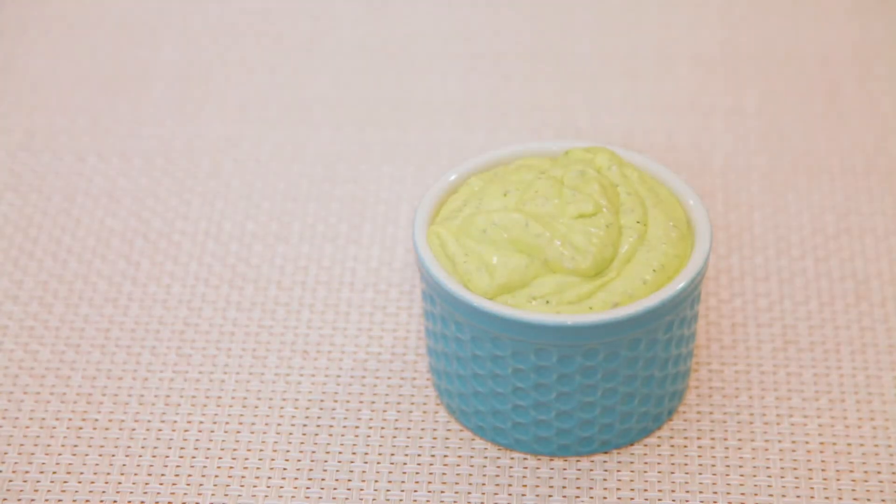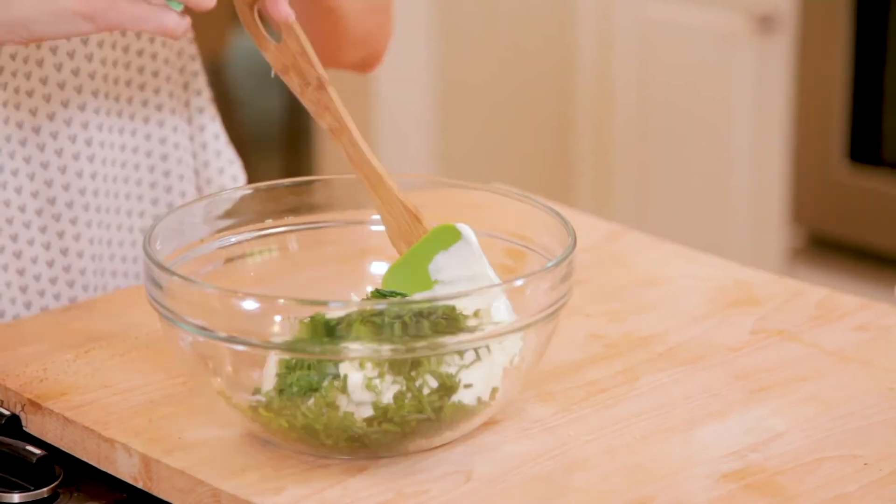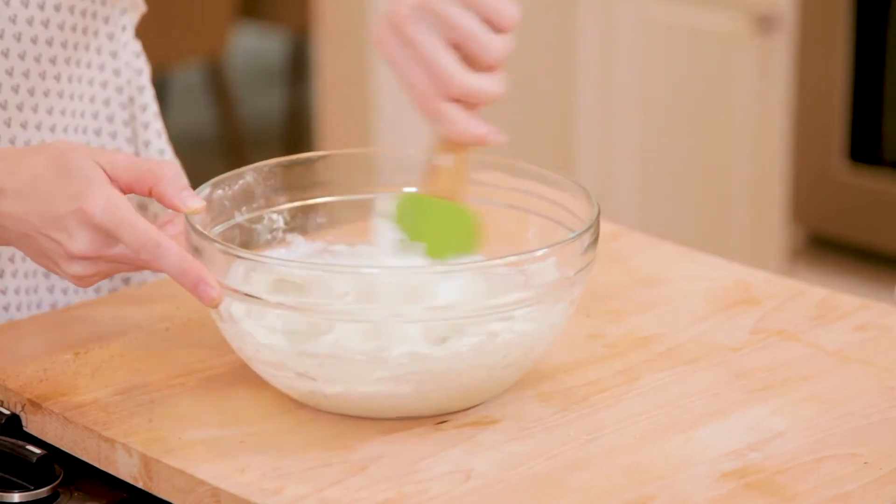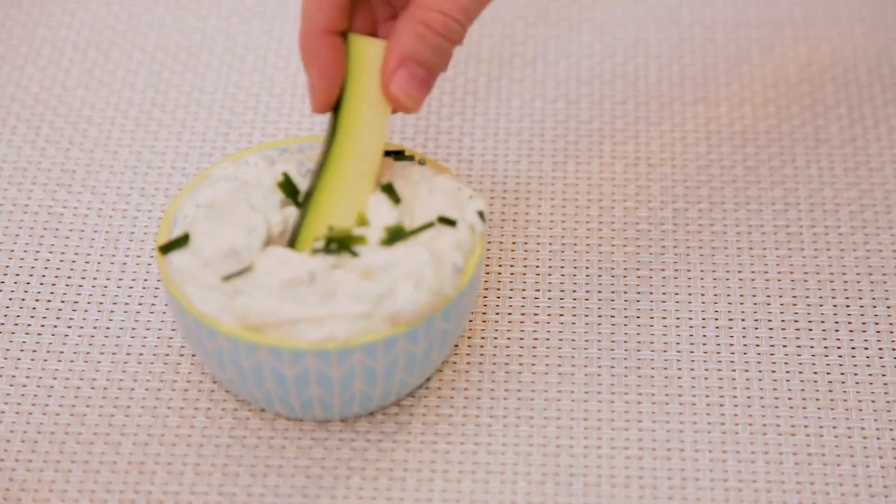My ranch is maybe the simplest — just add fresh dill and chives along with powdered ranch dressing mix to sour cream. The most important part is letting it sit overnight in the fridge so the flavors really melt.